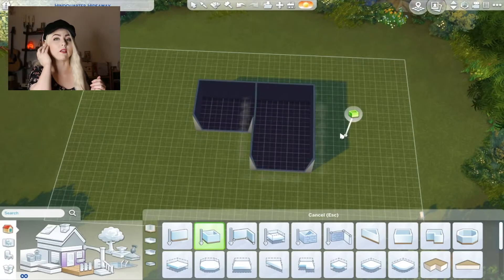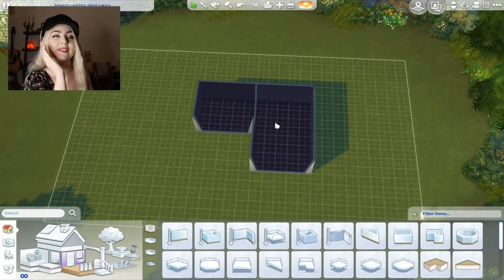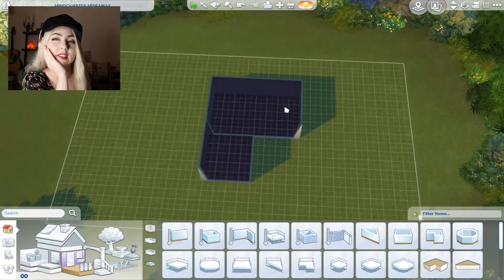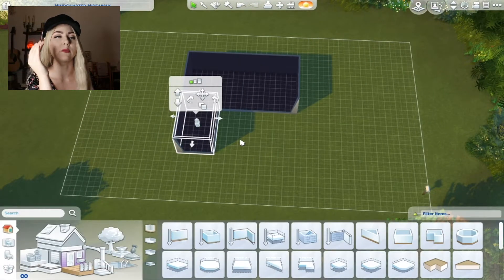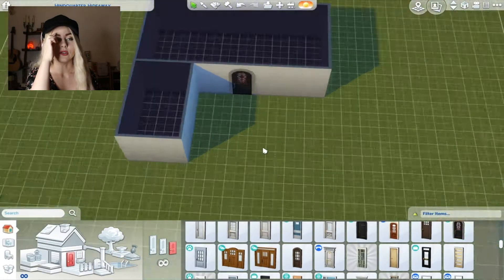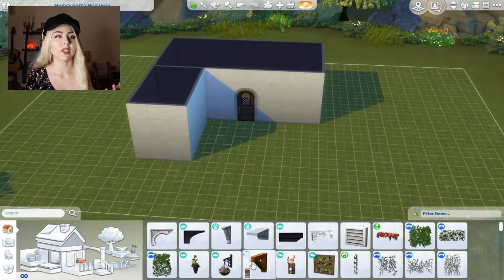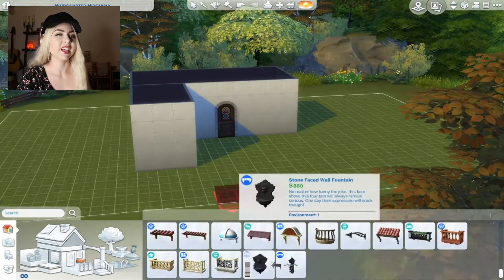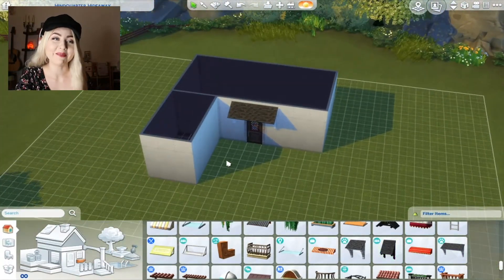I'm starting to build it. This took me a long time. I've said this before — I'm not a good builder. I think building is probably my weakest skill in the Sims. I'm more into creating the Sims and making their stories and then gameplay and stuff. I do need to get better with building, but I did try my best.